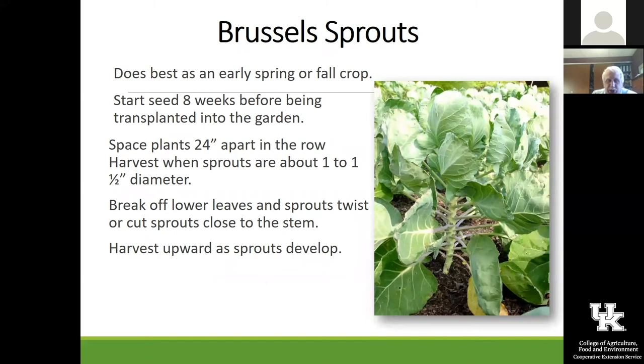One of my favorites is Brussels sprouts. I don't really plant Brussels sprouts in the spring — it is a cool season crop, but we have much better luck if we start the seed in July. I always put on my calendar that it's time to start my Brussels sprouts seed in July. That way I have transplants to put out for the fall garden, and it works much better for us as a fall crop than as a spring crop.